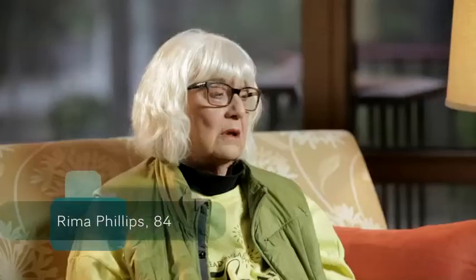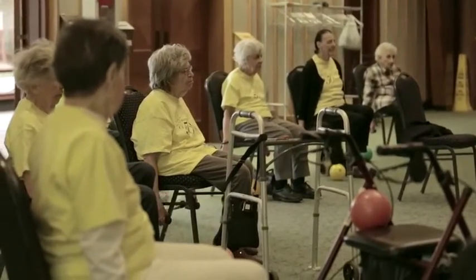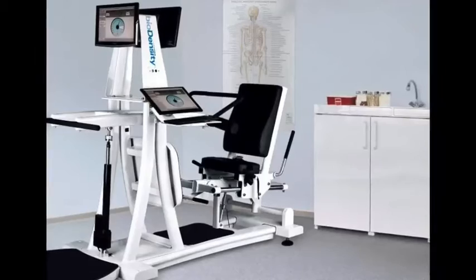My energy level went up, and before, I was not able to stand up from a chair without holding on. I felt that I had very poor leg strength. Even in the exercise class, when 80- and 90- and 100-year-olds were able to lift, I wasn't. But after a few weeks, that improved a lot with the biodensity.